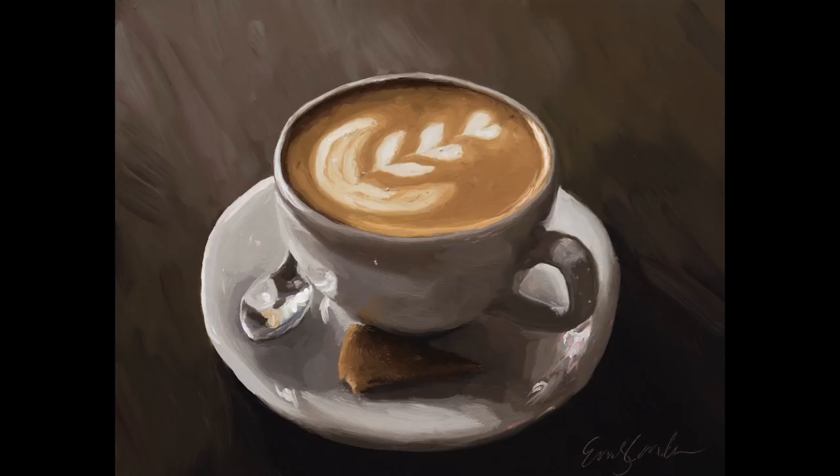I just wanted to bring you up to date about some upcoming videos. Emily has just finished this little cup of cappuccino that she painted for a friend of hers. She painted it in about four hours, so it was a real quick painting that we videotaped, and she's going to be doing commentary on that.